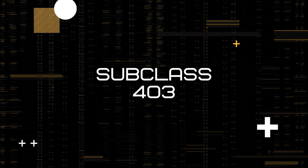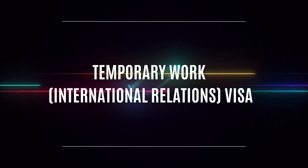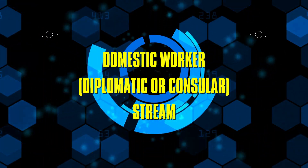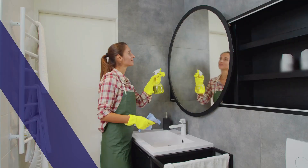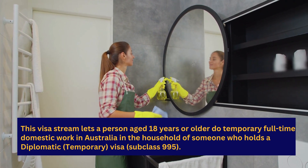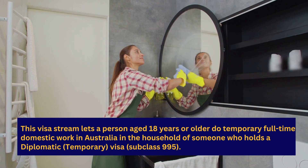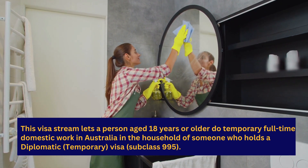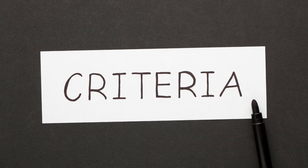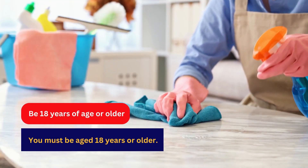Subclass 403 Temporary Work (International Relations) Visa — Domestic Worker Diplomatic or Consular Stream. This visa stream lets a person aged 18 years or older do temporary full-time domestic work in Australia in the household of someone who holds a diplomatic temporary visa subclass 995. The following are the eligibility criteria for visa 403.